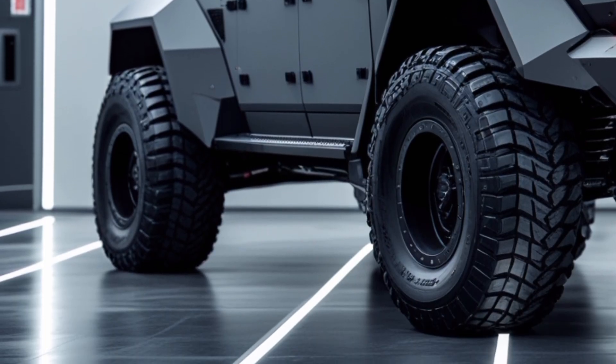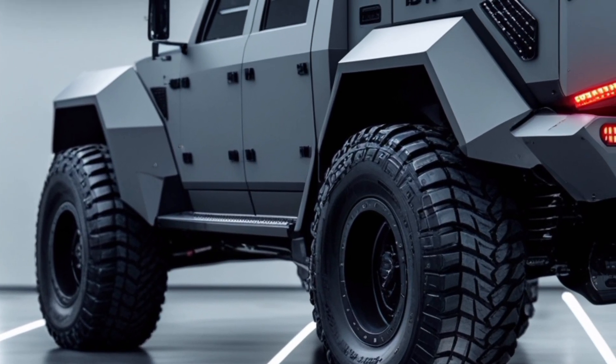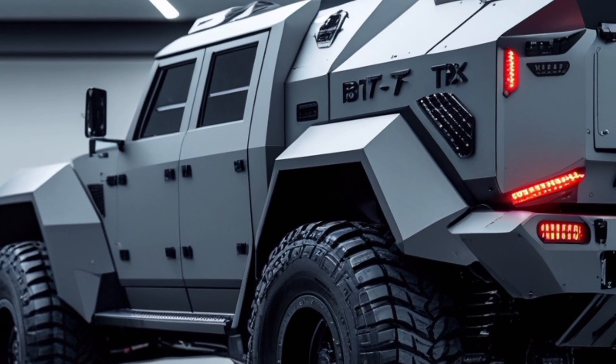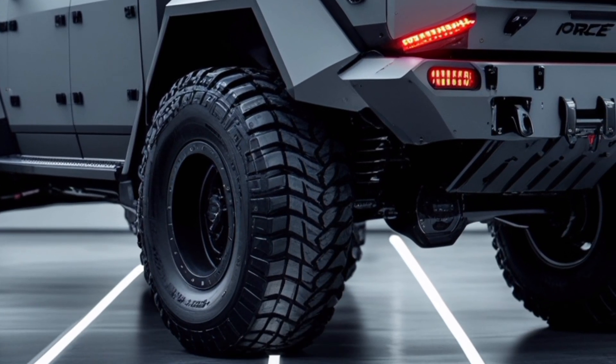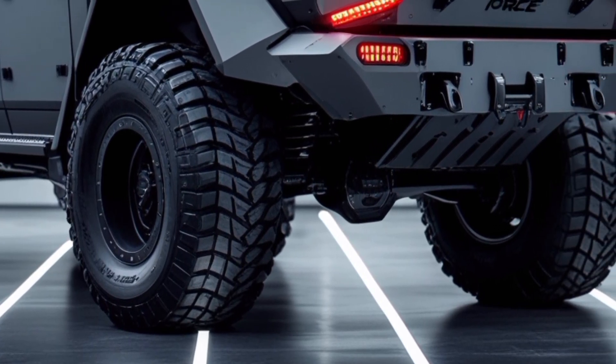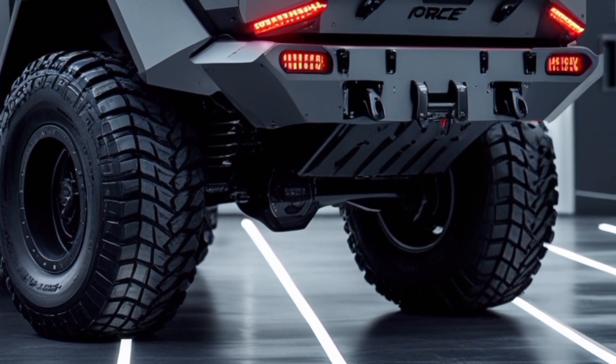Armoring and protection: The vehicle can be fitted with armored cabins meeting STANAG 4569 standards, providing protection against ballistic threats and mines. This modular armor can be installed or removed based on mission requirements.